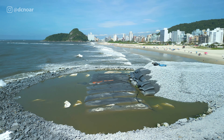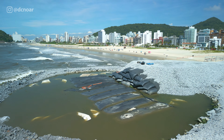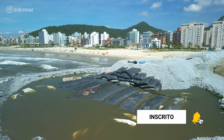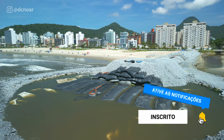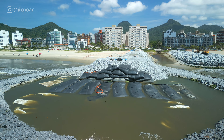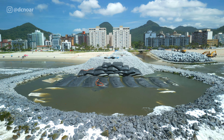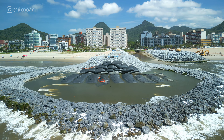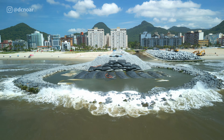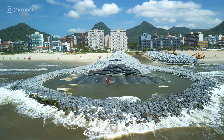Eu estou fazendo acompanhamento dessa obra desde o início e é por isso que eu peço para você se inscrever aqui no canal e deixar o seu like, porque eu não quero que você perca nenhum tipo de atualização referente às obras de revitalização aqui na cidade de Matinhos, no litoral do Paraná. Então já se inscreve, deixa o seu like e comenta também, porque isso traz engajamento e é muito importante para que o meu canal cresça.